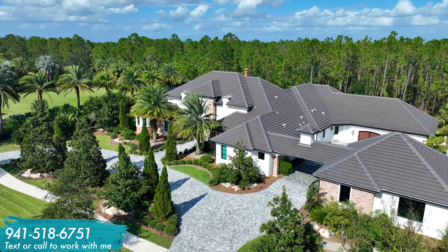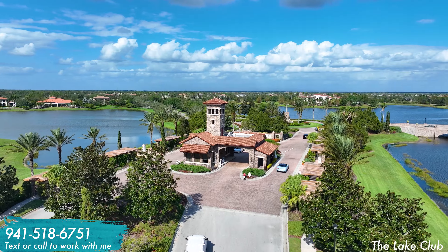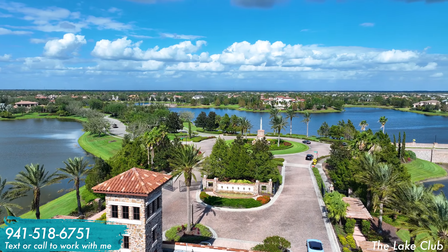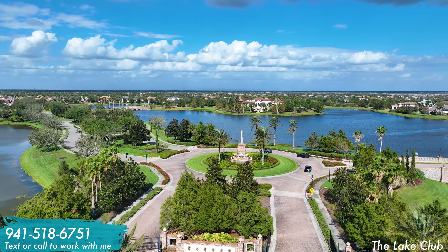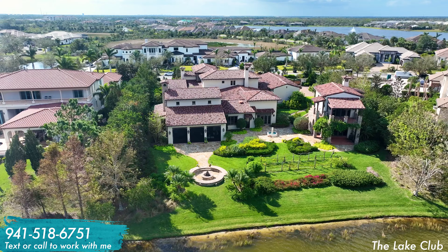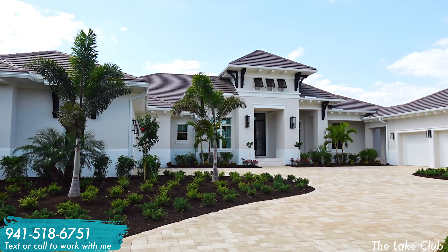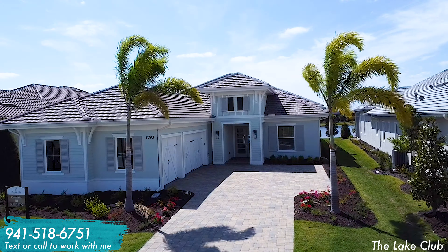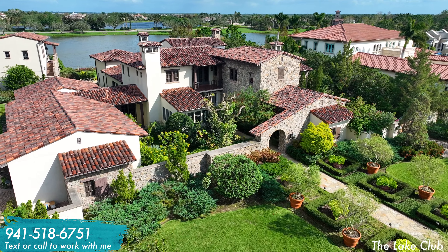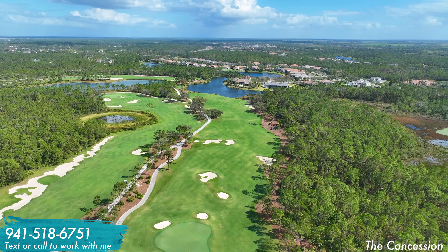The final two resale luxury neighborhoods have a much higher average price point. The first is The Lake Club, which features a carefully curated environment with Tuscan-themed common-ground architecture and very well thought-out landscaping that after a decade and a half has grown in beautifully. Although development began in 2007, the final homes were built as recently as 2024 and there are still a handful of lots available. Prices range from the high $1 millions to homes worth over $10 million, with virtually every architectural style on display throughout the neighborhood.